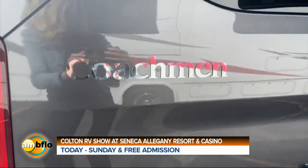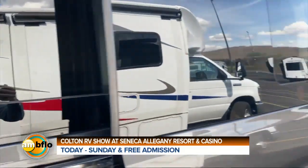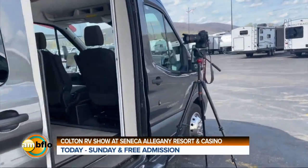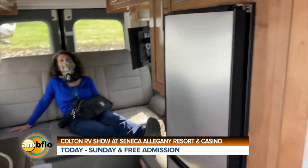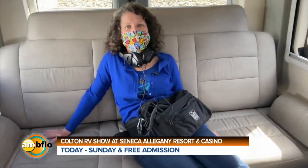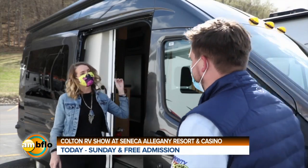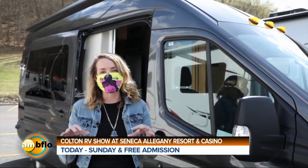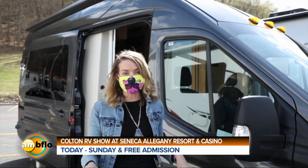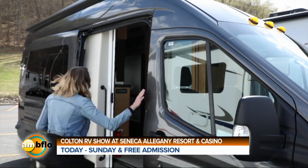And if you're looking for that van life... I have officially lost my photographer. Sherry may have beat you to it — why does this not surprise me? She was checking out one of the vans. Casey, I think you have a customer! The Colton RV Casino Show is on now, it goes all weekend. Hurry up and get here — get your RV before Sherry buys them all!